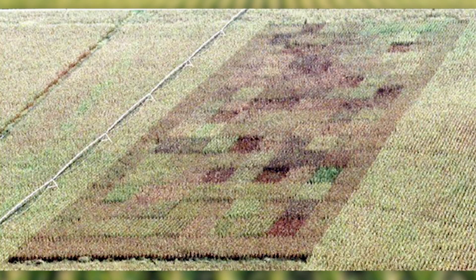Pioneer has an extensive characterization program for evaluating the tolerance of each hybrid to Goss's Wilt. Make sure that you contact your local Pioneer sales professional or your field agronomist to ensure that you've got the appropriate Goss's Wilt tolerance for your fields.